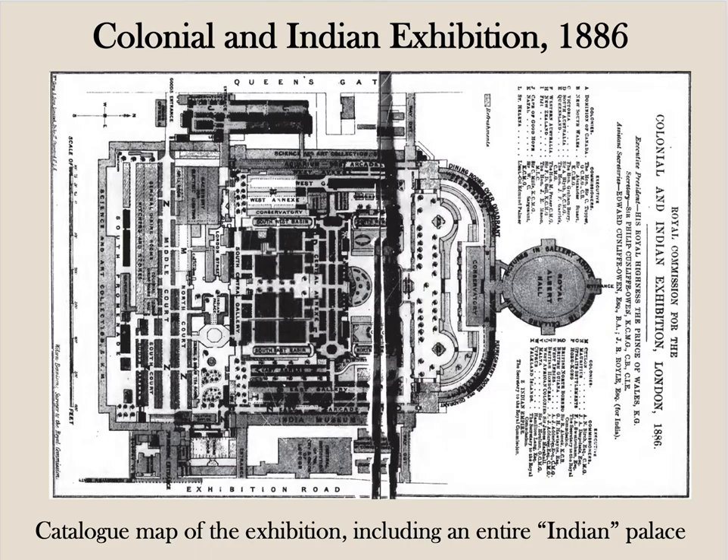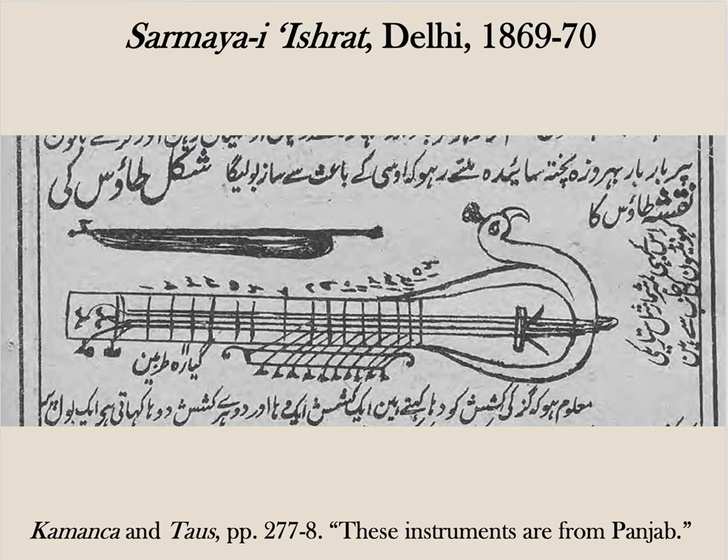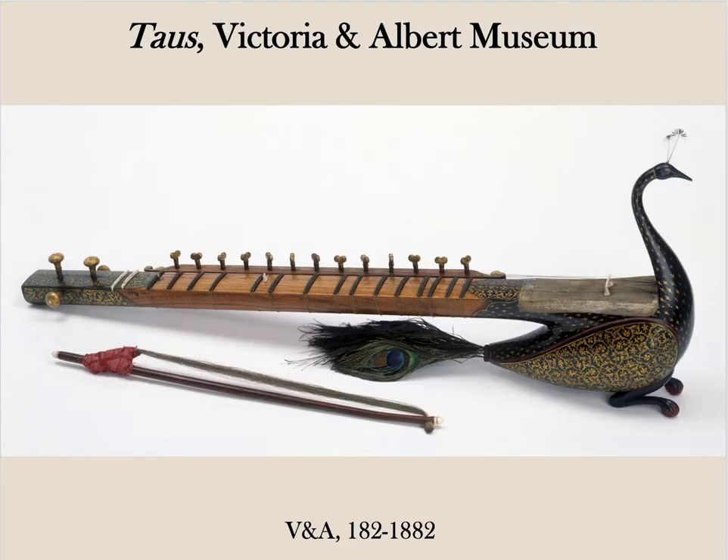Again, the Maharaja of Jodhpur sent sitars. This time, the Municipal Committee of Amritsar, a colonial innovation, sent a taus. They sent it for the Punjab section and also sent sitars, sarangis and other classic instruments. According to a treatise from Delhi, which at that time was ruled from Punjab, the Comancha and Taus, played the same way, were iconically Punjabi. This diagram of the taus, meaning peacock, is remarkably like the one now belonging to the V&A.